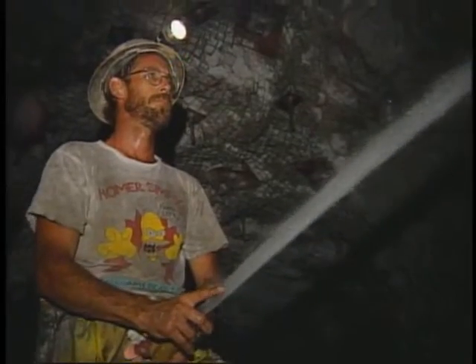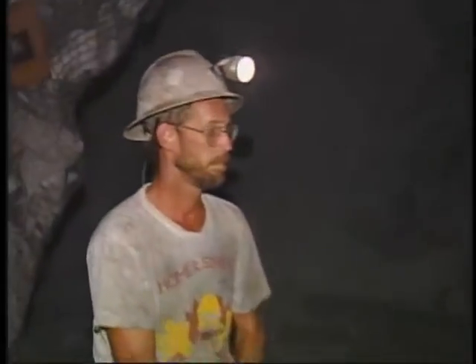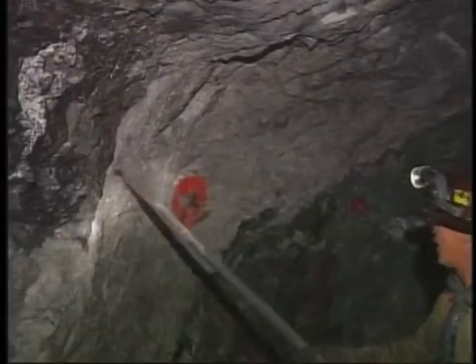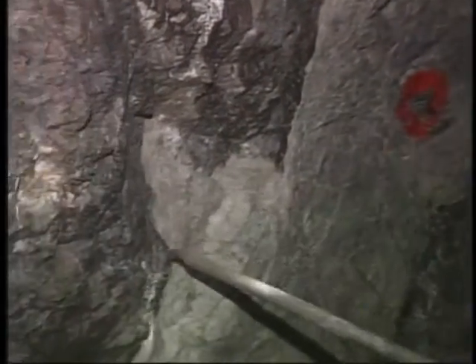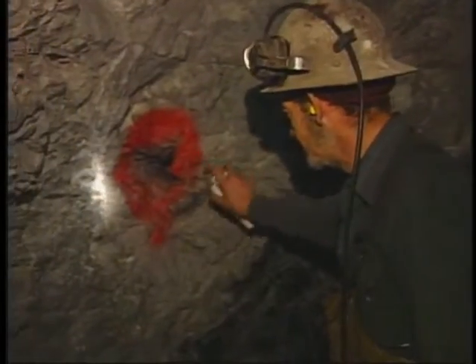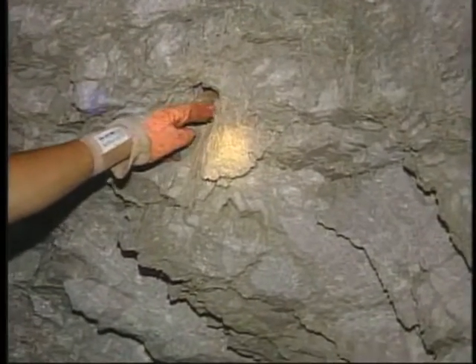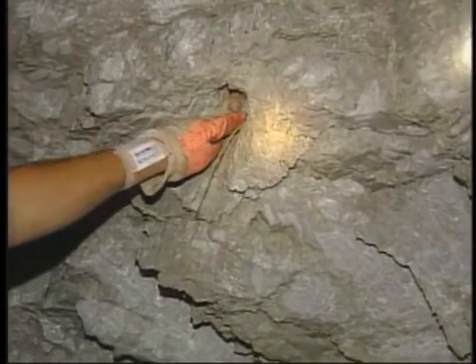Once the initial visual inspection is done, wash down the entire area. This not only improves air quality by reducing dust, but also cleans the rock, allowing for easier identification of loose material as well as geological features such as fractures, faults, slips, and bedding planes. This is a good time to look for missed rounds and bootlegs. Be sure to mark the bootlegs and wash out the explosives if there is a missed round; otherwise, the driller could potentially drill into a live charge.